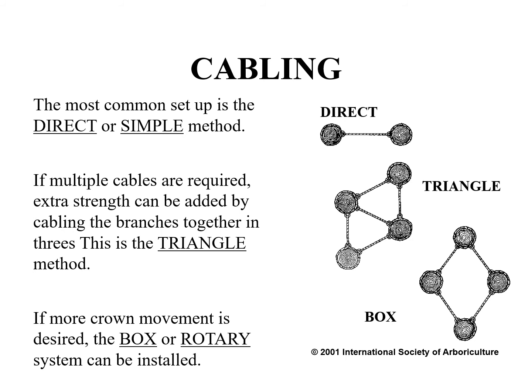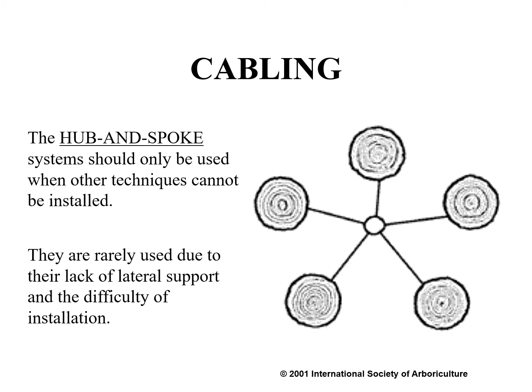There are four primary types of cabling systems. A cable system involving a single cable between two branches of approximately equal size is referred to as direct or simple cabling. When maximum support is required, the preferred method is the triangular method, which consists of connecting three tree parts in combinations of threes. Box cabling connects four or more tree parts in a closed system and should only be used when minimal support is needed. Hub and spoke cabling systems, where all the cables are connected to a central hub rather than to other trunks or branches, should only be used when other installation techniques cannot be installed; they are rarely used due to their lack of lateral support and the difficulty of installation.